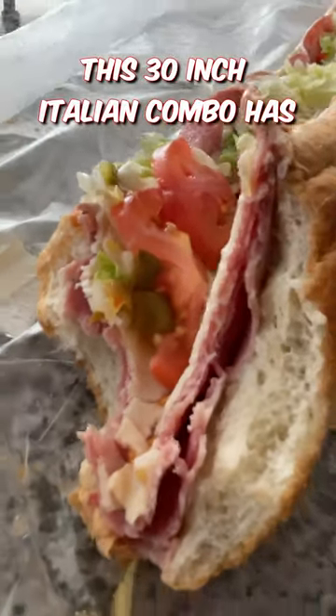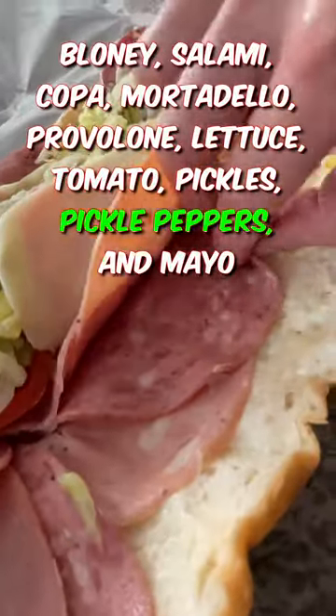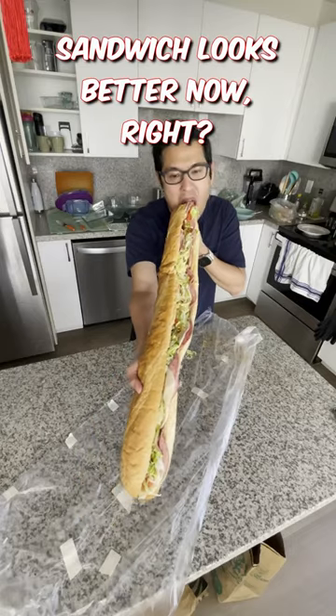This 30-inch Italian combo has bologna, salami, coppa, mortadella, provolone, lettuce, tomato, pickles, pickle pepper, and mayo — only $18.65 for this monster. Sandwich looks better now, right?